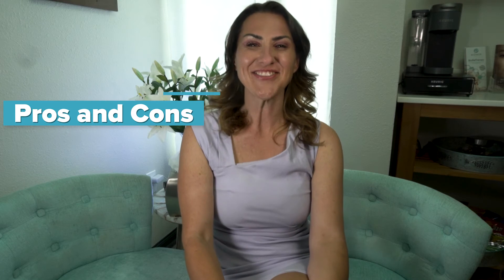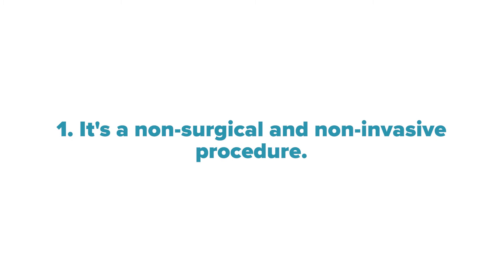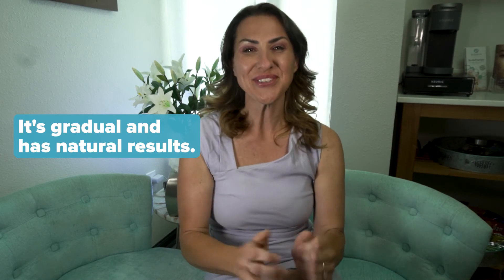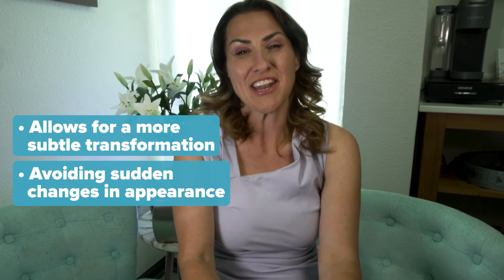Now let's take a closer look at the pros and cons of RF cavitation. On the pros side: it's a non-surgical and non-invasive procedure, eliminating the risks associated with surgery and making it a safer alternative for those seeking body contouring and skin tightening solutions. There's no downtime — individuals can resume their daily activities immediately after treatment. It also offers gradual and natural results over time, allowing for a more subtle transformation and avoiding sudden changes in appearance.